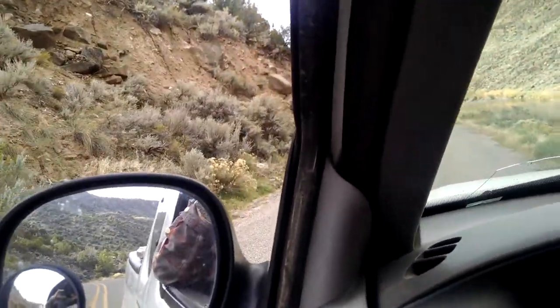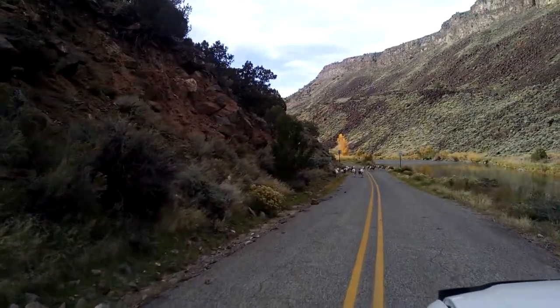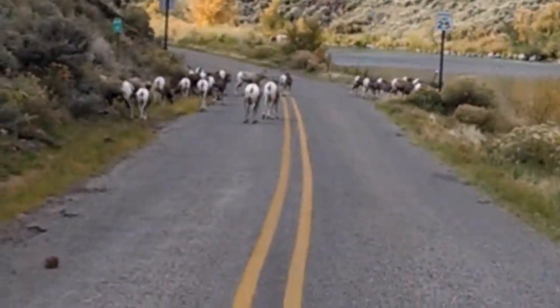We're driving in New Mexico again. Last Sunday we saw a bunch of Rocky Mountain Bighorn sheep. This time they're crossing the road to come get some water in the morning. Let's see if I can get up closer to them.